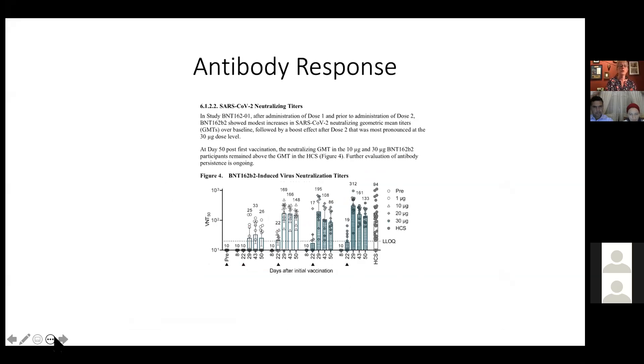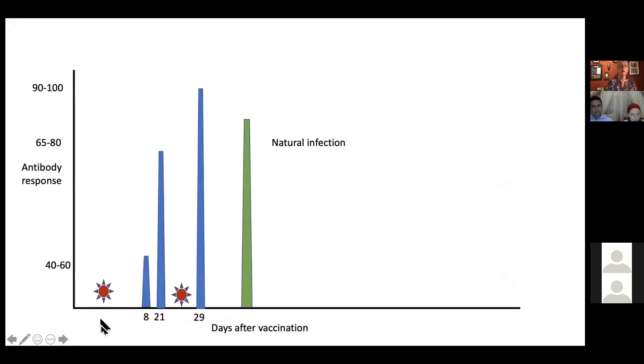This is the antibody response. You give the first vaccine at day one. These are two-part vaccines — a prime dose and a boost dose — to enhance the immune response. By day eight you're already developing some neutralizing antibodies, about 40 to 60%. Just before the second vaccine at three weeks, you have 65 to 80% antibody levels. That's why some governments talk about getting as many people vaccinated with the first dose as possible, but the second dose really improves things and brings neutralizing antibodies way up.